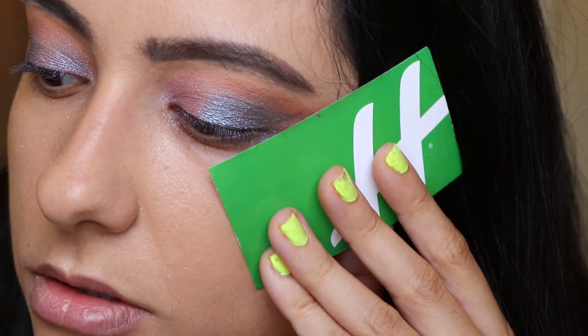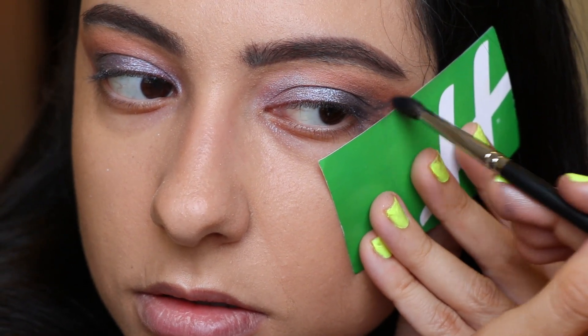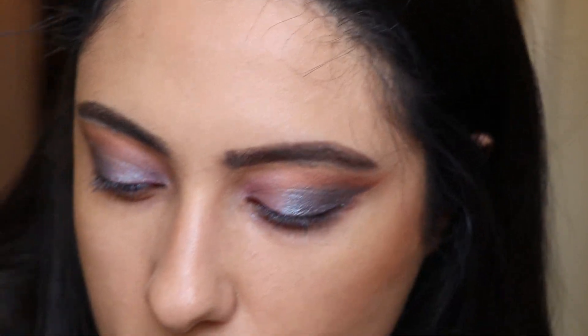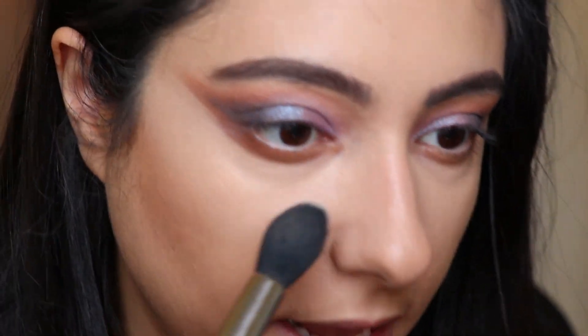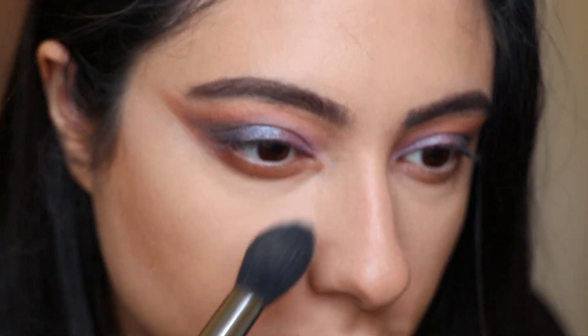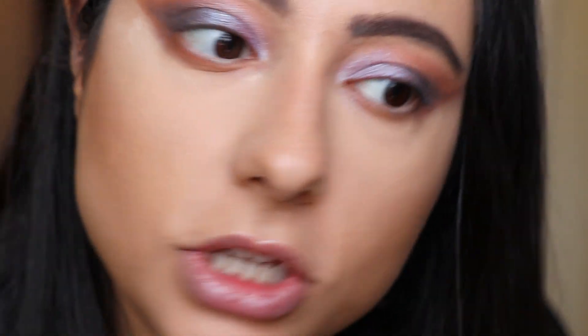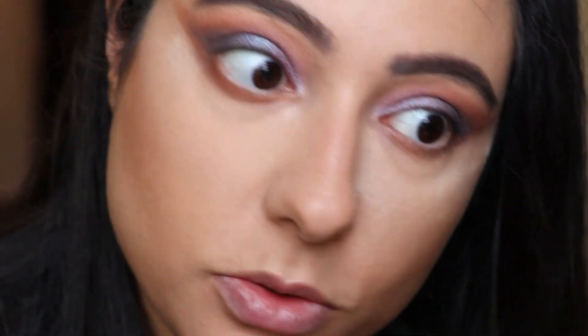I'll clean up with some concealer. Next, after blending out the concealer, I'm going to add some loose powder under the eye — an excess amount — so that when I apply the shadows to the lower lash line, the fallout lands on the powder and I can just wipe it off afterwards.